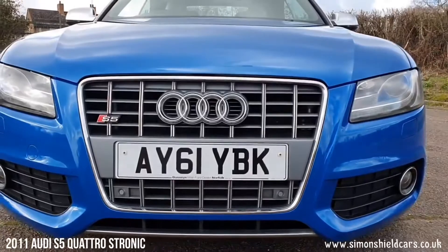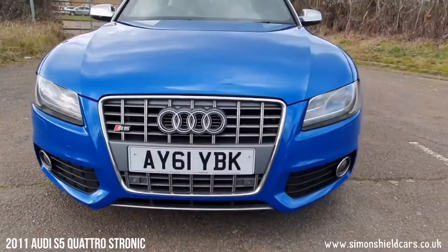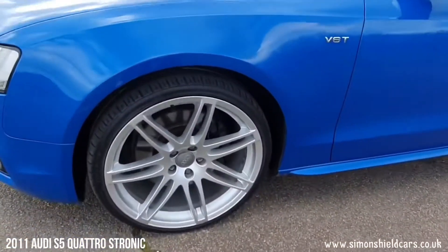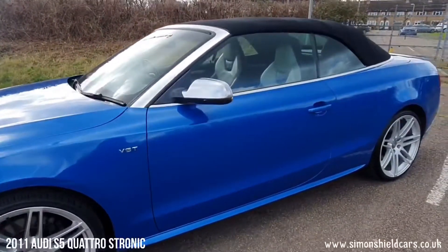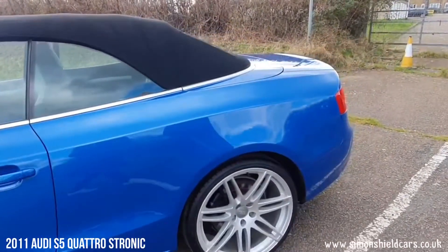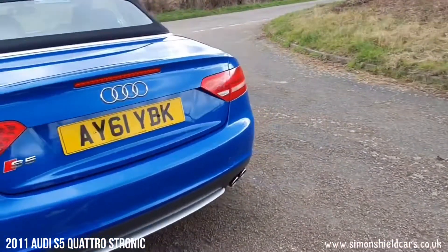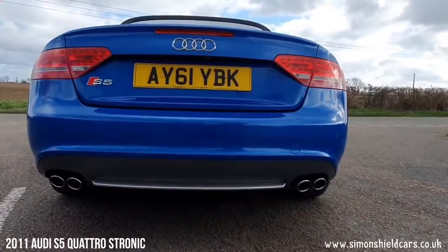As you can see on the front here we've got front parking sensors as well as the rear parking sensors. Looking down this side, all in tip-top condition — no dents, no scrapes, alloy wheels all in good order. The 20-inch alloy wheels look stunning along with the chrome mirror caps and trims around the windows. Down the back here we've got the four exhaust pipes, all trimmed in chrome.